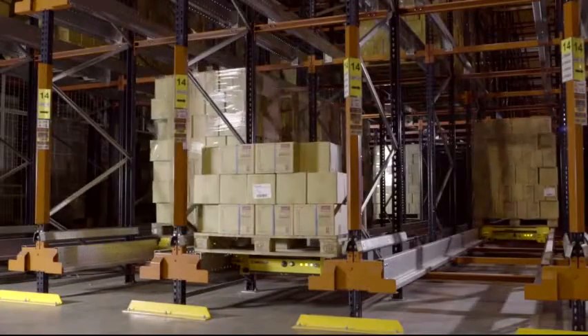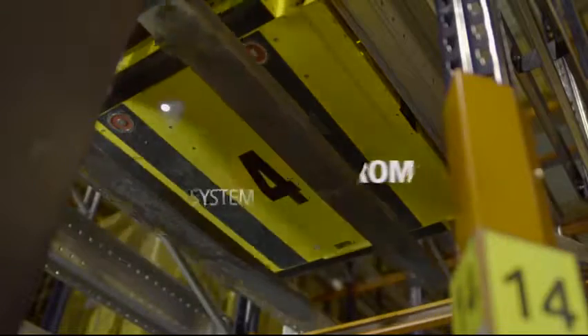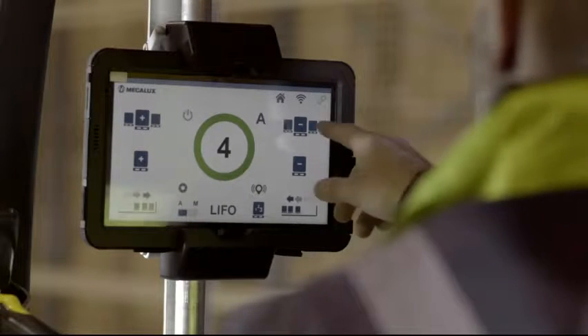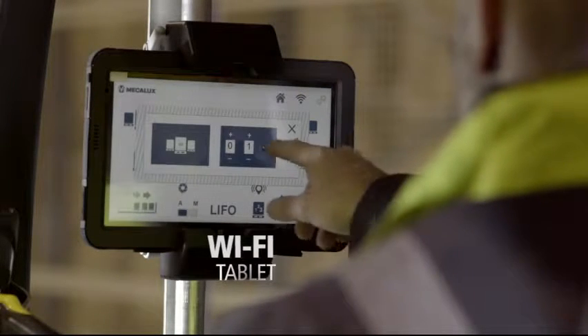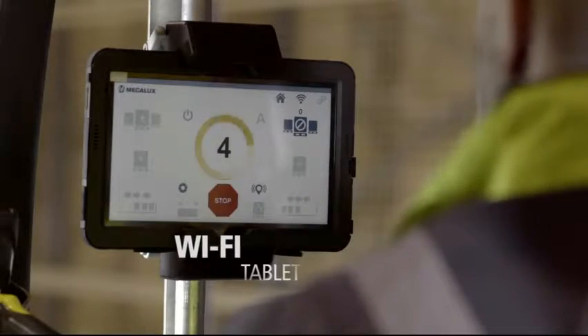A locking system with electromagnets located on the base of the shuttle ensures its attachment to the forks and allows for safe handling. Unloading can be carried out in single units or continuously, by selecting an entire channel or a certain number of pallets.